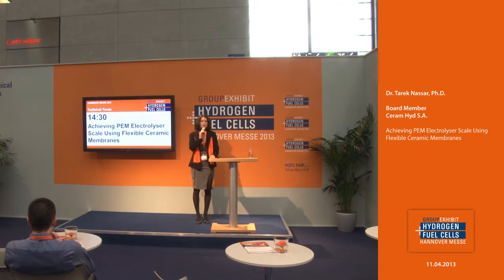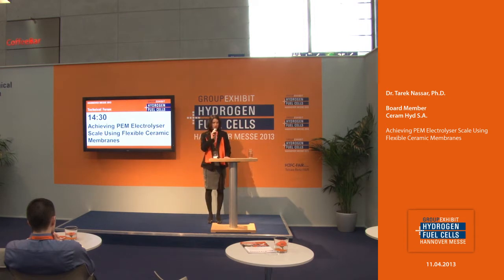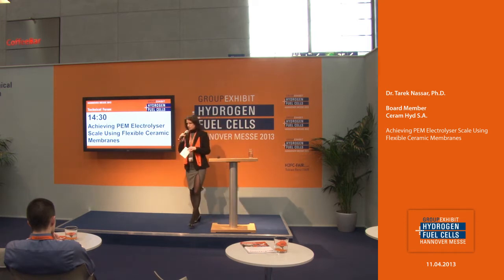Ladies and gentlemen, we welcome you here at the technical forum at the 19th group exhibit hydrogen and fuel cells 2013. We invite you to have a seat, have a free drink on the house, and enjoy with us the next presentation dealing with the topic 'Achieving PEM Electrolyzer Scale Using Flexible Ceramic Membranes' by Ceramide board member Dr. Tarek Nasser. Give him a big hand, please.